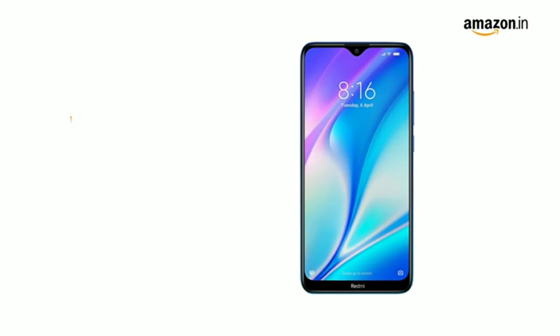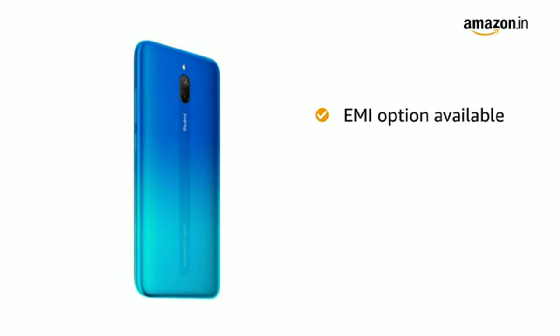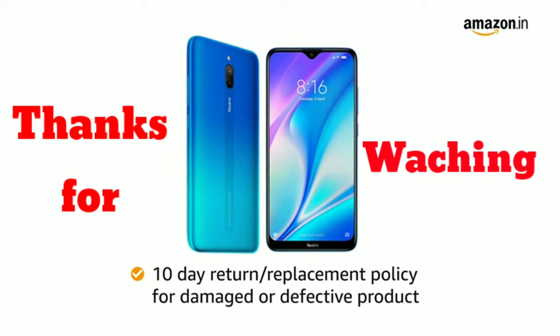Redmi 8A Dual comes with 1-year manufacturer warranty on the phone and 6 months warranty for in-box accessories. You can avail EMI options and pay online using debit or credit card and net banking. There is a 10-day return or replacement policy for damaged or defective products.